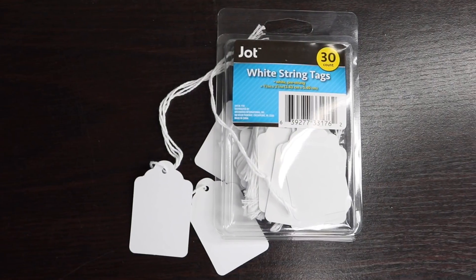I always get really happy when they bring in things that you can use if you have an Etsy store, and this week I found these white tags with strings. So if you are considering selling merchandise or shirts, this is a great way to tag it and it brings 30 for a dollar.